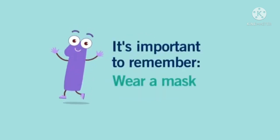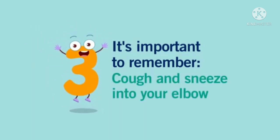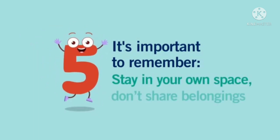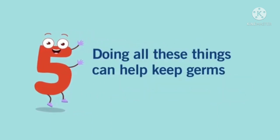It's important that you remember to wear a mask, wash your hands, cough and sneeze into your elbow, don't touch your face, stay in your own space, and don't share your belongings. The combination of doing all these things can help keep germs from spreading.